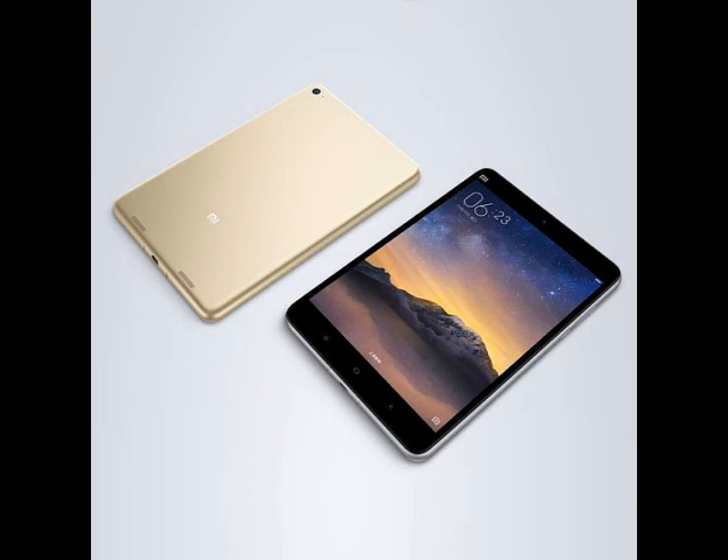Measuring 200.4 x 132.6 x 6.95 mm, the Mi Pad 2 weighs 322 grams. The tablet is also 18% thinner than its predecessor, which was 8.5 mm thick.